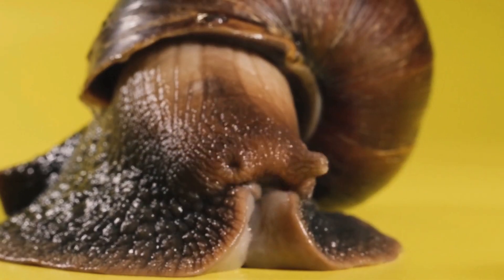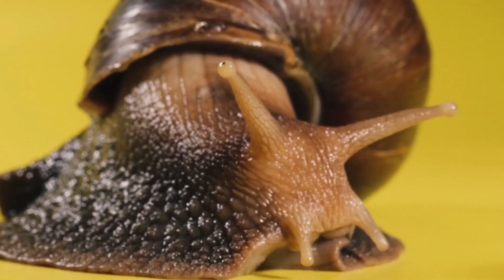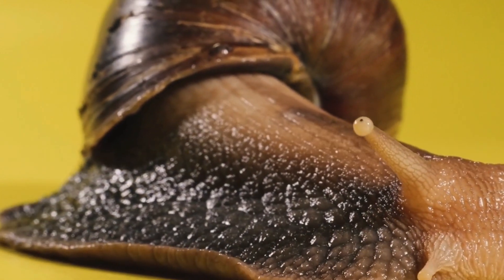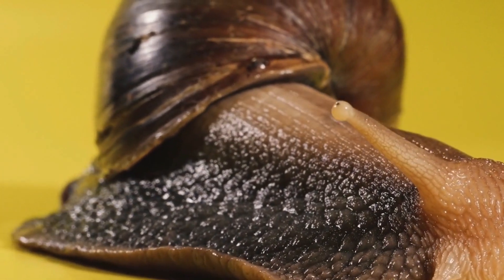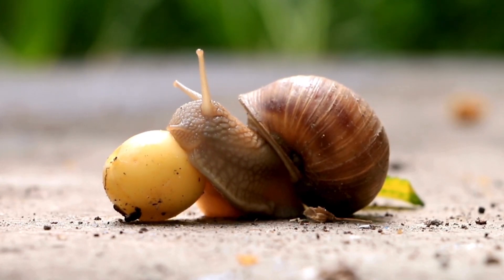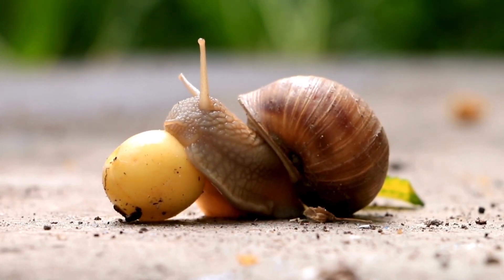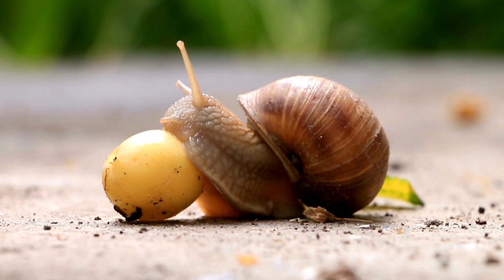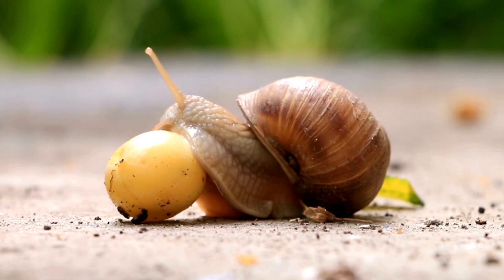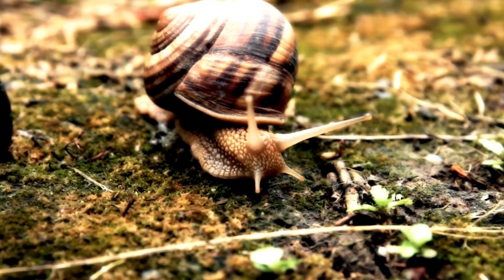Giant snails are primarily found in tropical and subtropical regions, where the climate is warm and humid. The African giant snail is native to West Africa but has been introduced to various parts of the world, including Southeast Asia, the Pacific Islands, and the Americas. They thrive in diverse habitats, from forests and grasslands to agricultural areas and urban environments.